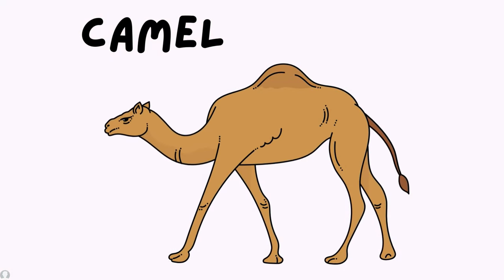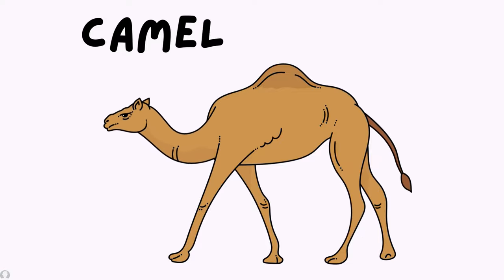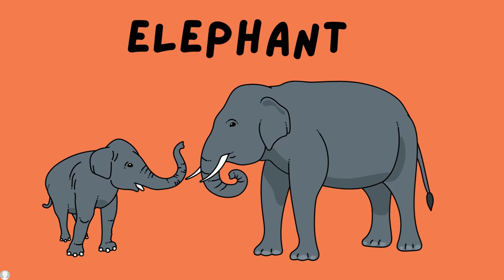Camels — camels eat leaves and grass, including fruits, to survive. Elephants eat fruit, grass, and leaves to survive.